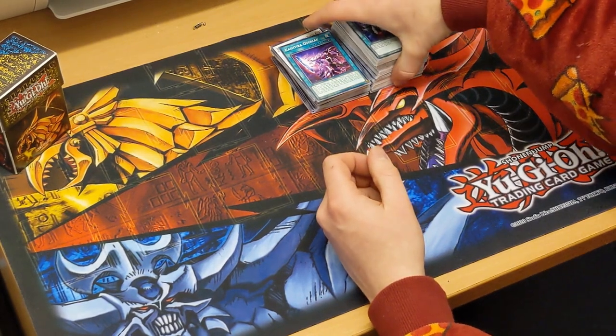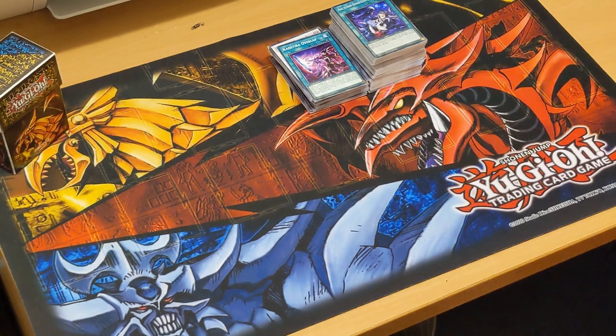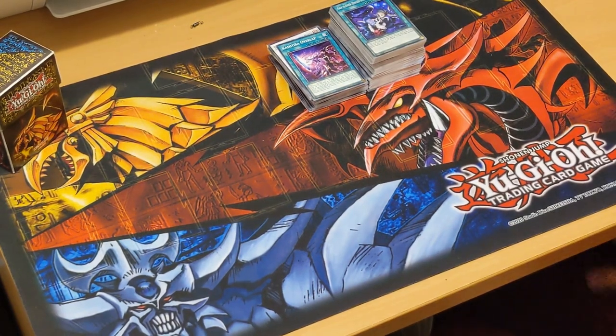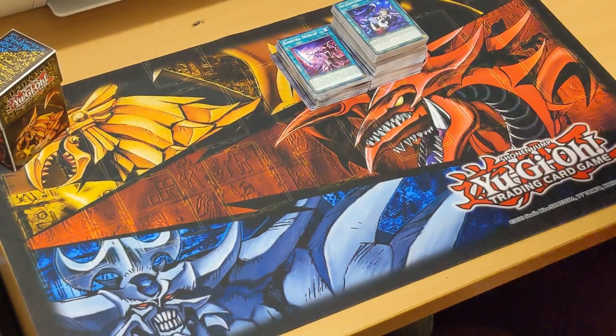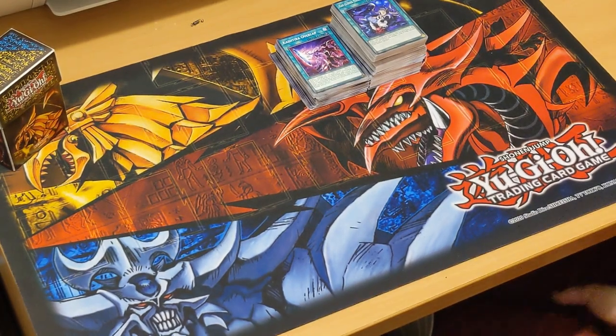Thanks for watching that unboxing of the Photon Hypernova booster box — 24 packs, nine cards each, so 216 cards total. Check out the channel for upcoming videos, leave a comment, like, share, subscribe — you know the gist of it guys. See you on the next one.